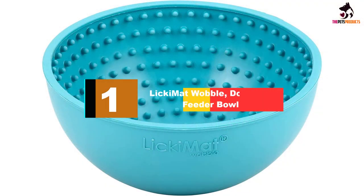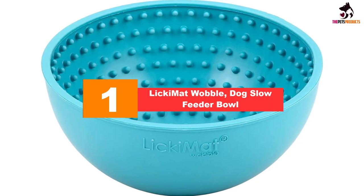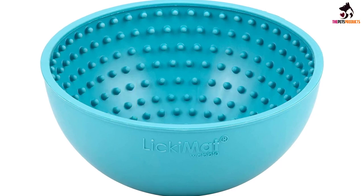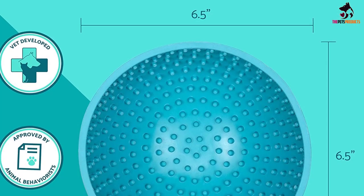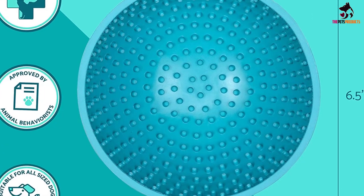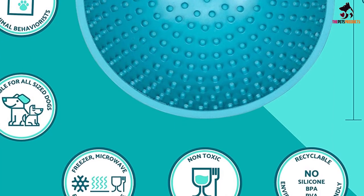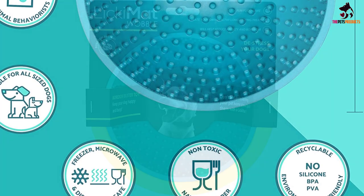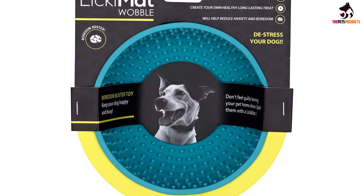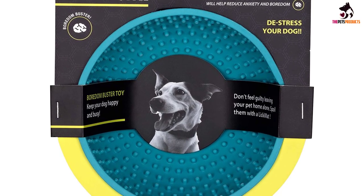And finally at number 1, we have the Licky Mat Wobble Dog Slow Feeder Bowl. Lick mats are an easy way to keep your pup entertained — typically flat pieces of silicone or rubber with ridges and shapes. Smear in some peanut butter, yogurt, or wet food and feed like that or freeze. This slow feeder is a lick mat in bowl form: spread creamy treats in the ridges and fill with kibble. It's less messy than flat mats, the wobbling motion adds an extra challenge, and it's made from dishwasher-safe natural rubber.